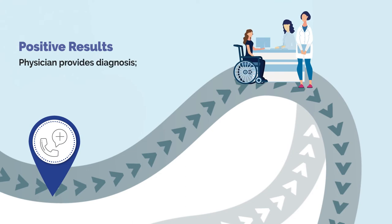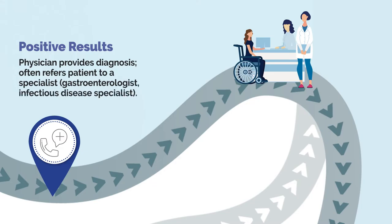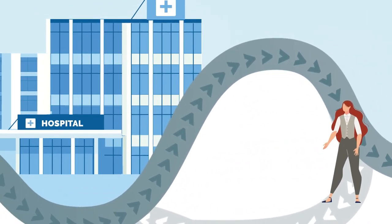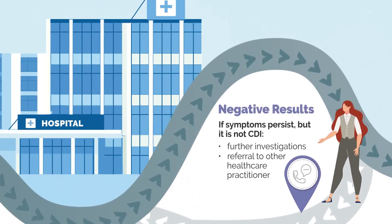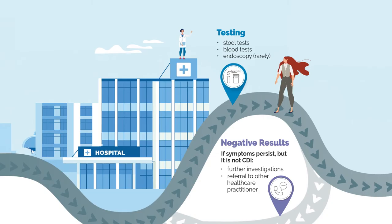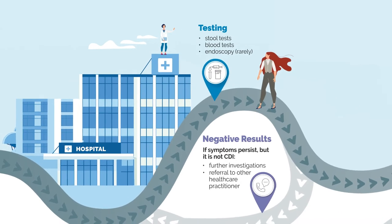After this, the physician will either move forward with treatment or refer the patient to a specialist, such as a gastroenterologist or an infectious disease specialist, who will take over their care. However, sometimes an individual will have symptoms that indicate CDI, but the tests come back negative. In this case, the patient will require further investigations to discover the cause of their symptoms.